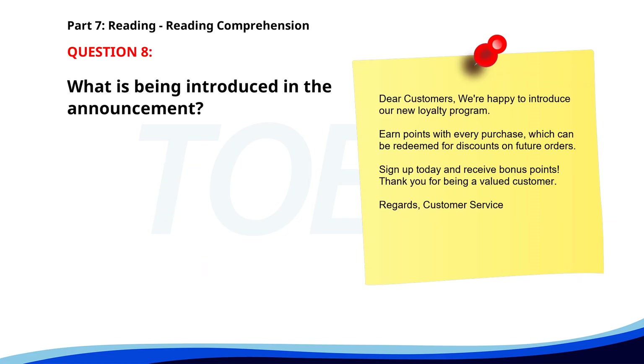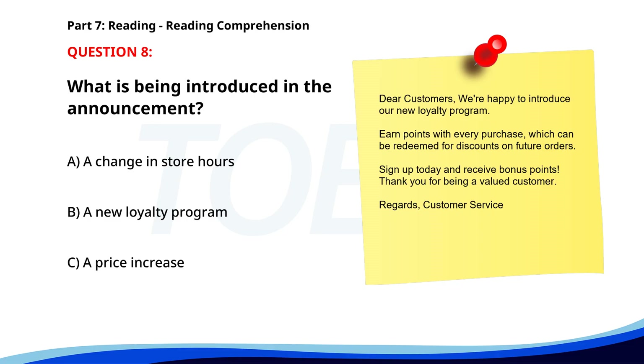Number eight. Dear customers, we're happy to introduce our new loyalty program. Earn points with every purchase, which can be redeemed for discounts on future orders. Sign up today and receive bonus points. Thank you for being a valued customer. Regards, Customer Service. What is being introduced in the announcement? A. A change in store hours. B. A new loyalty program. C. A price increase. The correct answer is B: A new loyalty program.